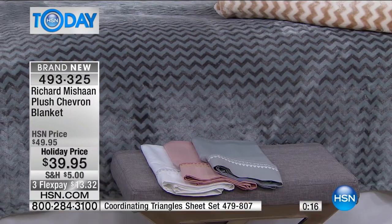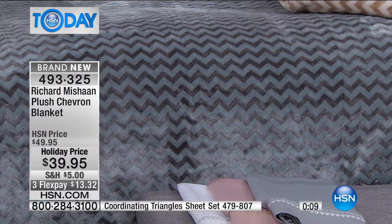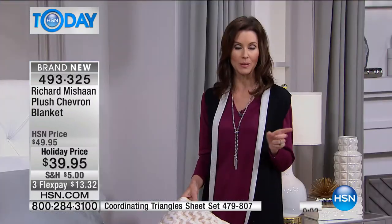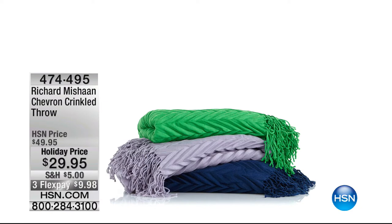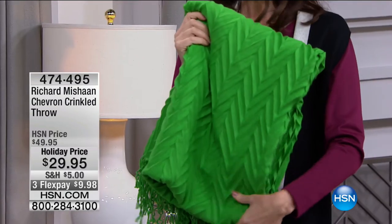We do have a throw available in the same chevron print — if you want the blanket on your bed and want to accent it with a chevron throw over a sitting area. That's only $29 — the chevron crinkled throw — available in green, lavender, or navy. This green is a great pop. I have a darker couch in my family room and this would do it — it just adds such a great look and texture. It's $20 off — a great gift.